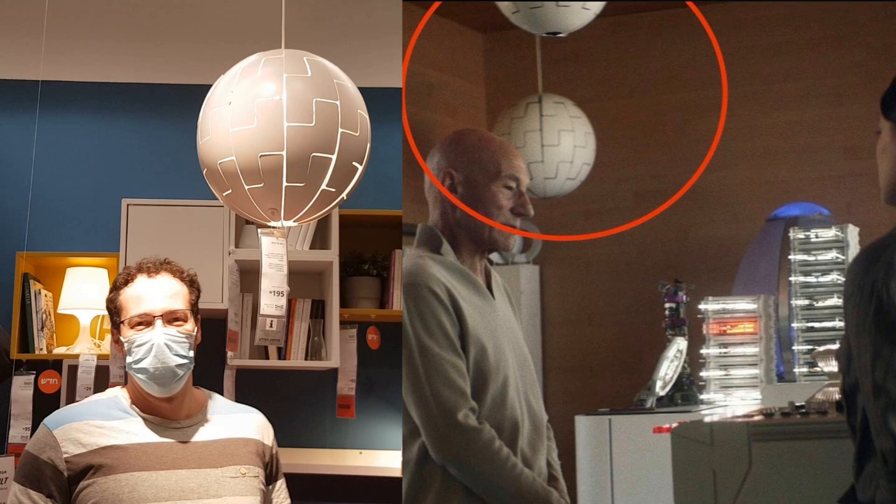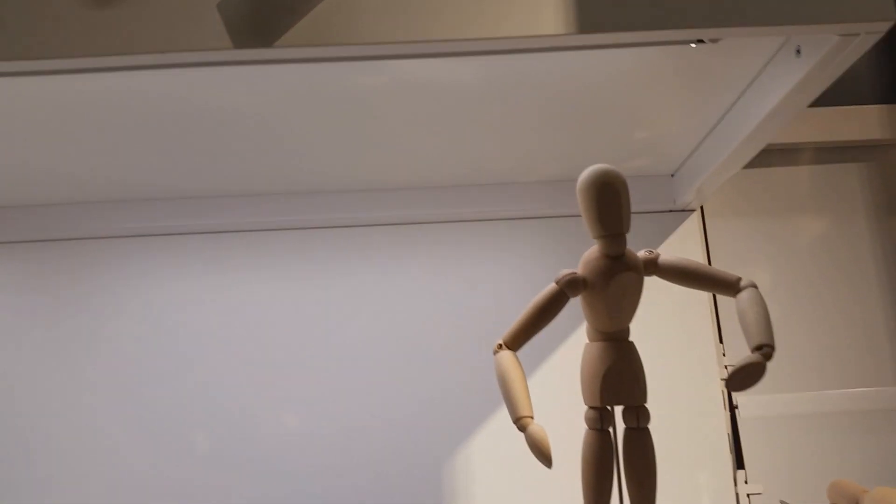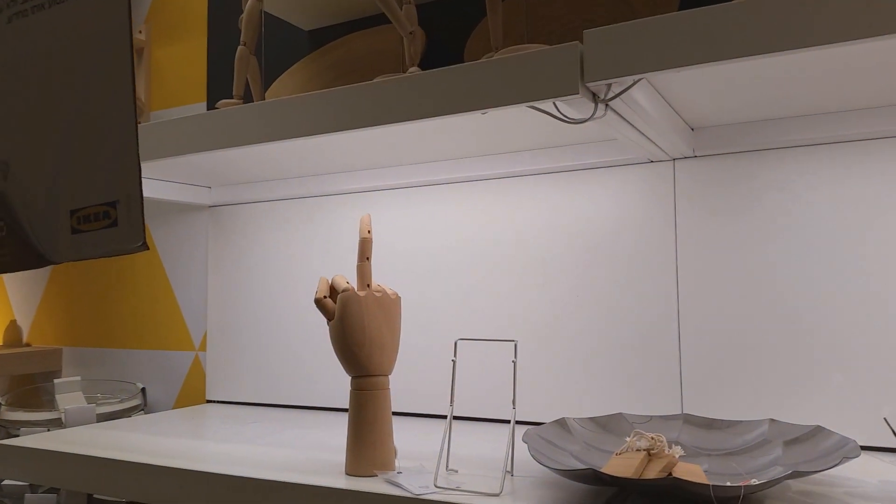I also noticed these little wooden figures which I think were in an episode of Picard. I think Soji had the same kind of dolls, and later on when she discovers that she's an android, she sees herself as that kind of doll — so that's connected with that.